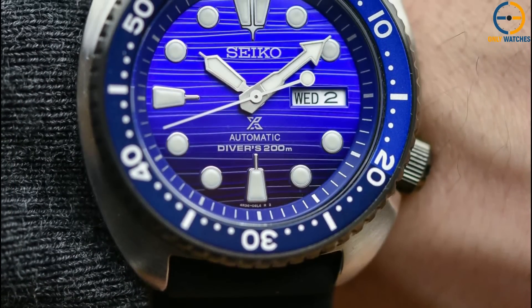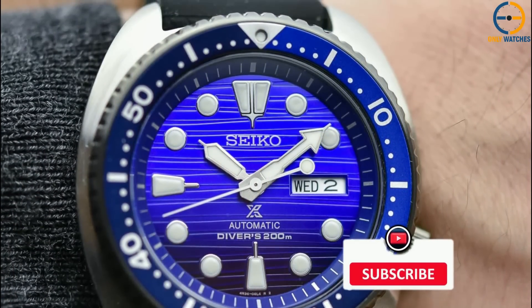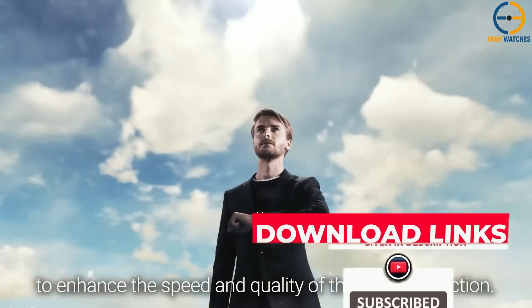If you guys liked this video or if this video helped you, please give the video a like. Links to all the products mentioned are in the description below. If you are new to the channel, hit that subscribe button. Till next time, I will see you guys later.